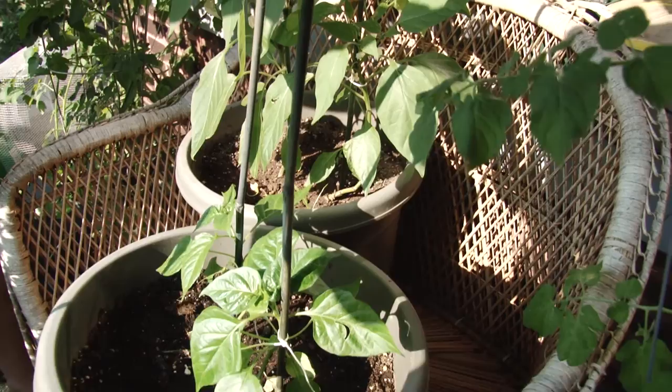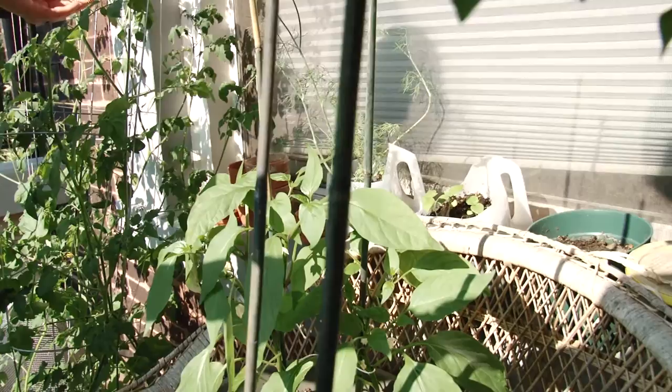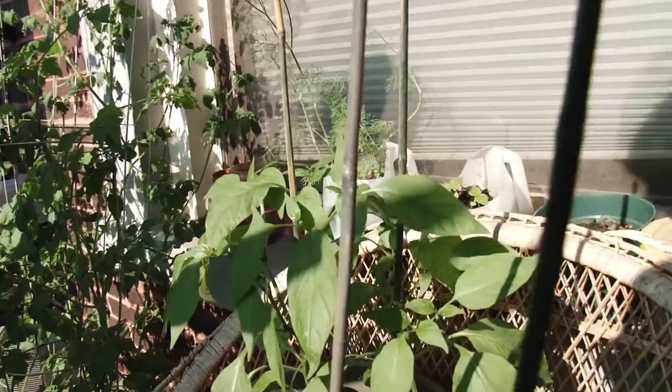Hey everybody, it is the Patio Gardeners, maybe week 13. It is a sweltering 94 degrees outside on this Chicago Sunday. Tiffany, what do we have going on this week? Well, we've got flowers on some of our pepper plants now.